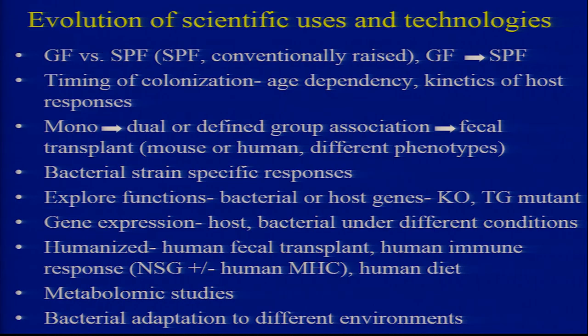What kind of science does this evolve to? It's really important not to just do the same thing over and over — NIH figures that out. You need to always be nimble. At one time it was sufficient to compare germ-free versus SPF, or conventionalized germ-free animals. Then you can look at timing of colonization, kinetics of host response, age-dependent response — as Rick Blumberg said, you have to colonize at a particular point. You look at mono-associated, dual-associated, defined-group-associated, fecal transplant from mouse or human, bacterial strain-specific responses, function of bacteria, alter genes of bacteria or genes of host — knockout, transgenic mutants, IL-10 reporters, NF-κB reporters.